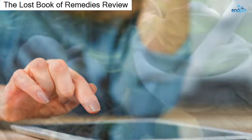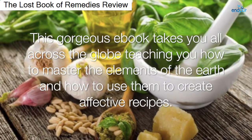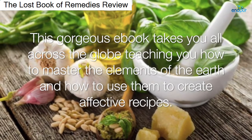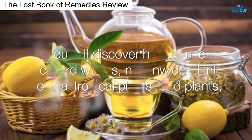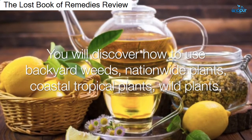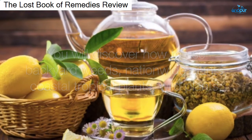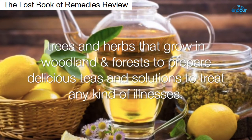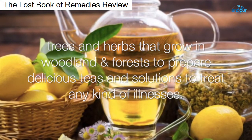your health and cure your body. This gorgeous e-book takes you all across the globe, teaching you how to master the elements of the earth and how to use them to create effective recipes. You will discover how to use backyard weeds, nationwide plants, coastal tropical plants, wild plants, trees and herbs that grow in woodlands and forests